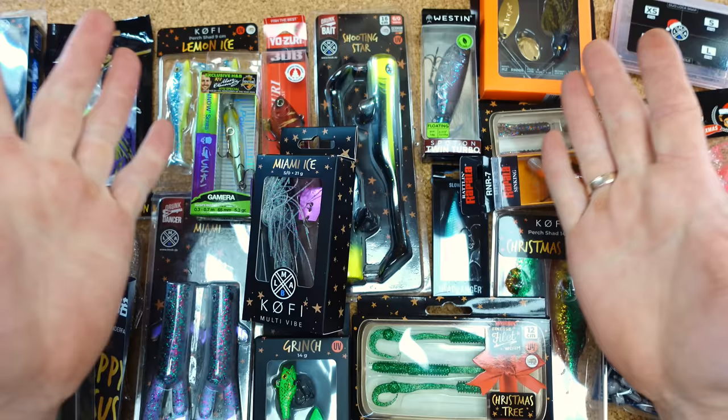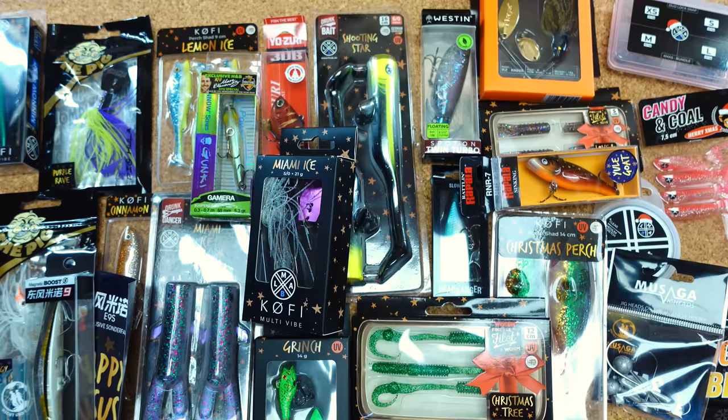A wonderful day and welcome to the end-of-video review of the Hecht und Barsch Adventskalender 2022. You can see it here on the table — it looks just great.